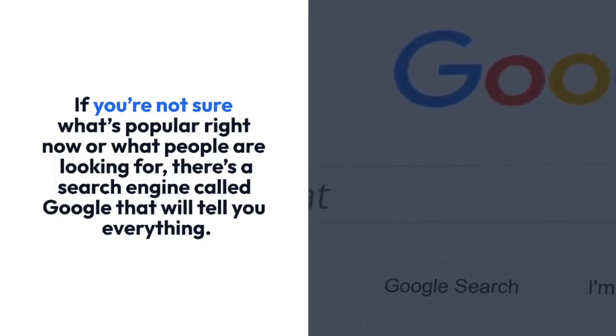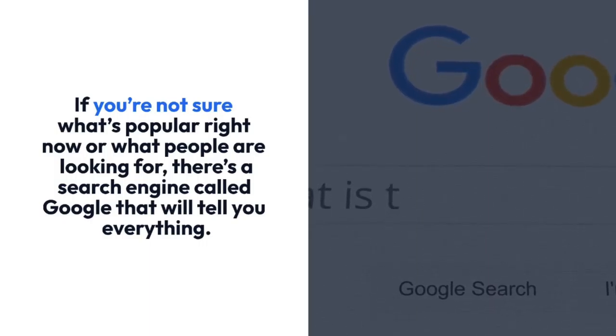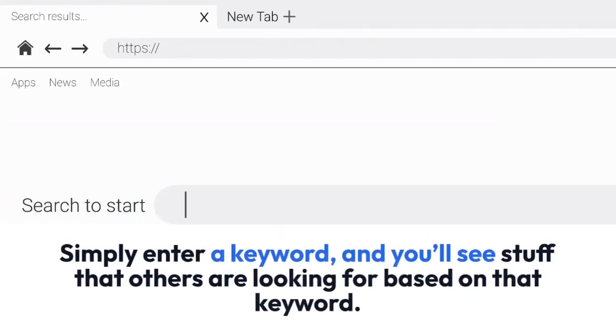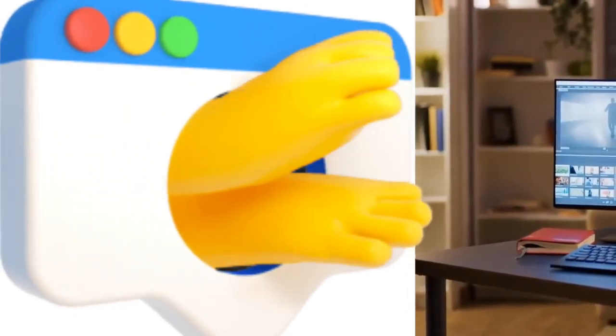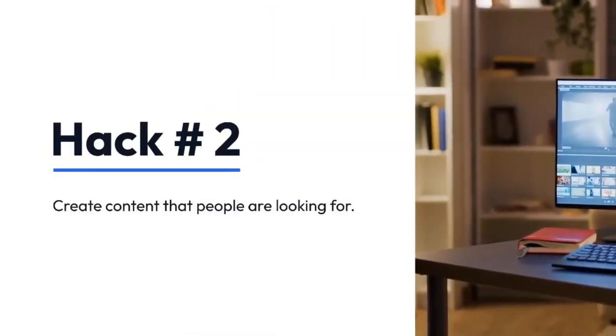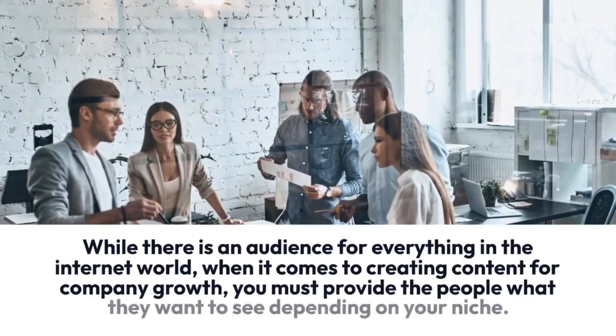If you're not sure what's popular right now or what people are looking for, there's a search engine called Google that will tell you everything. Simply enter a keyword and you'll see what others are looking for based on that keyword. That will make your life so much simpler when it comes to staying on top of trends and addressing pertinent queries from your audience, allowing you to focus on being creative and implementing your plan.